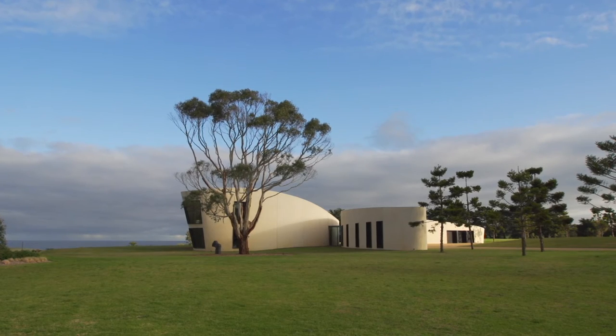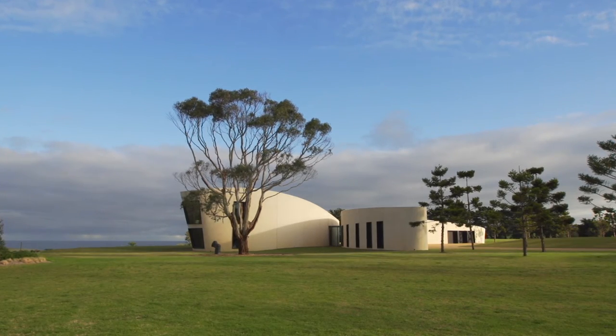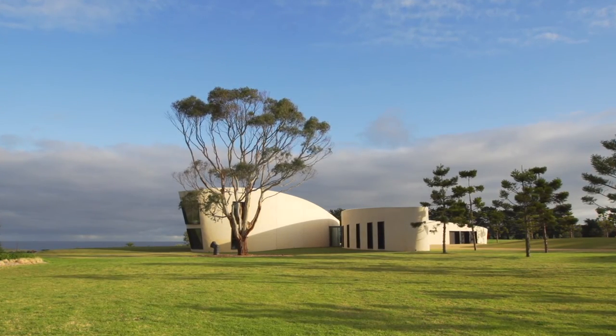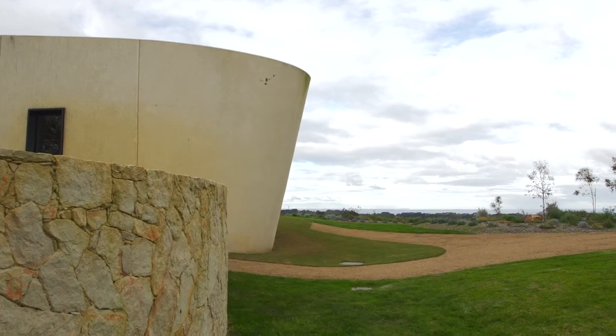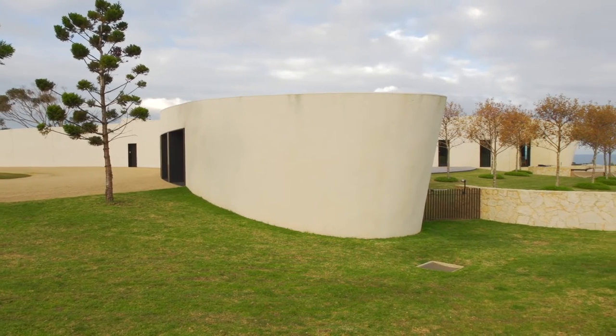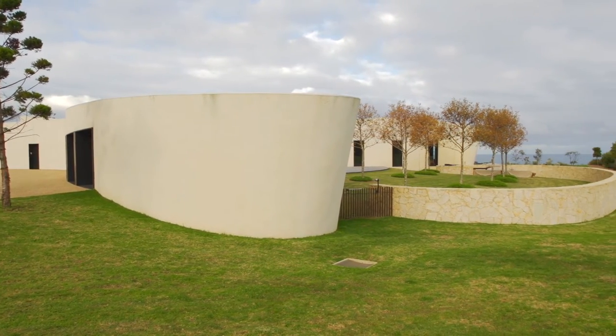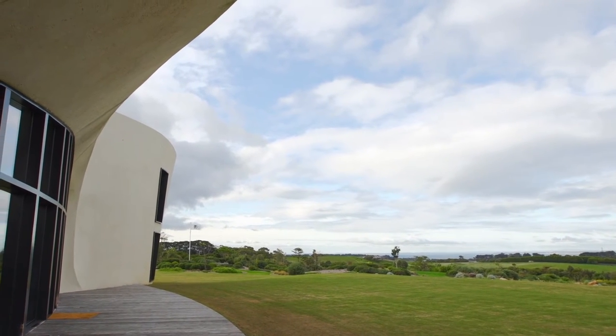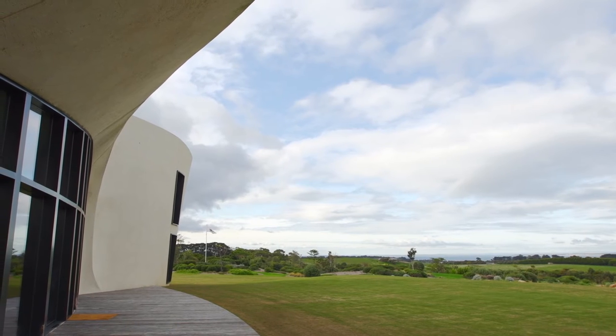The brief for this house was quite an open idea. There were some pragmatic things about the number of bedrooms, and they use it as a beach house, but it's more than a beach house for them. It's more of a vehicle for the family to use, but also with extended family and friends — more of a sanctuary or a haven to come down and have the opportunity to be alone or with a large group of people.